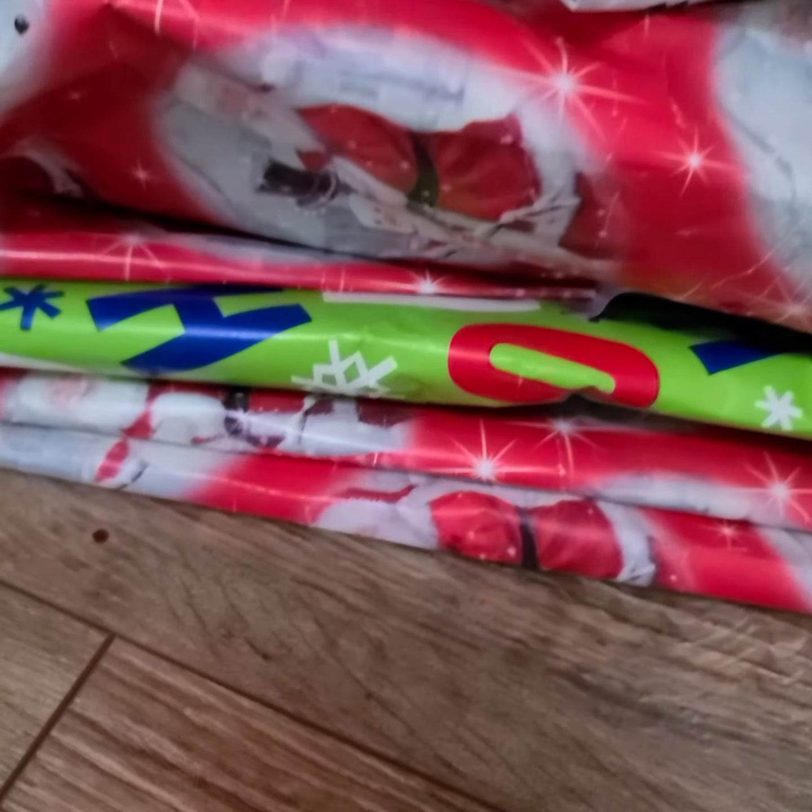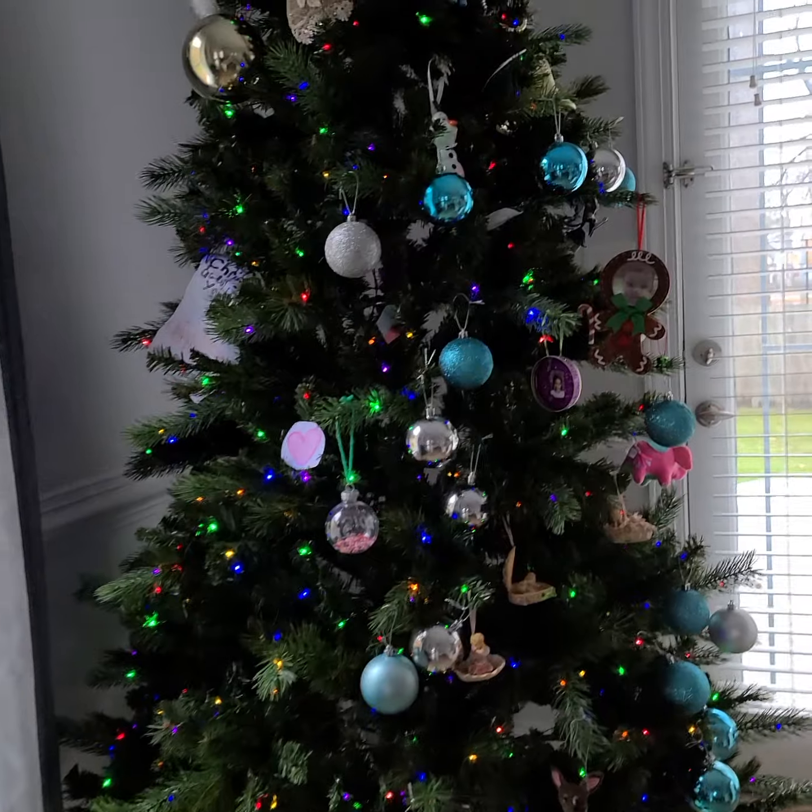And I made all of these presents — there are nine of them. And I have this goodie bag. And these are all of our stockings. And this is the big tree that we are going to use for Christmas.